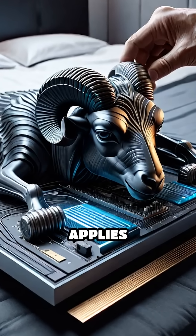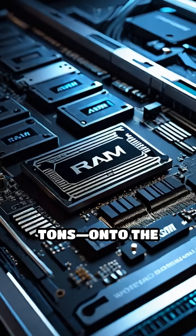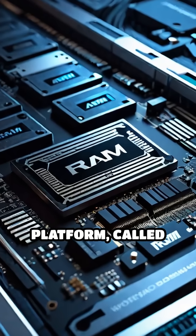This piston, known as the ram, applies tremendous force — often thousands of tons — onto the material resting on the lower platform called the bed.